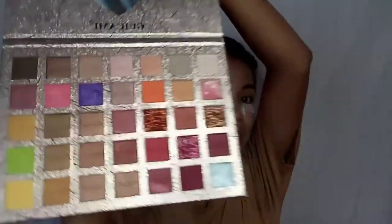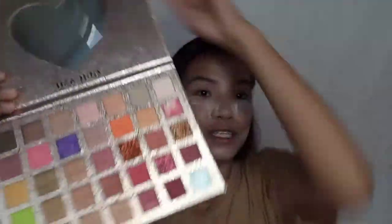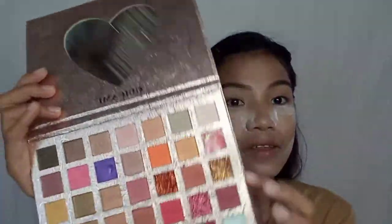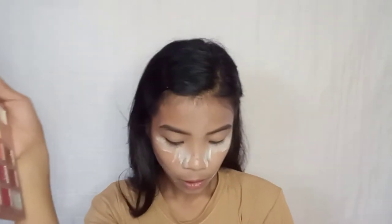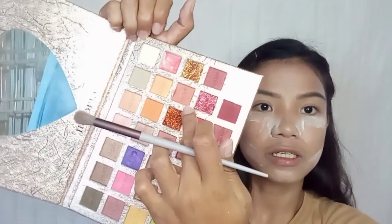Look at this — these are the colors we'll be playing with today. Let's start using this color for our transition shade.